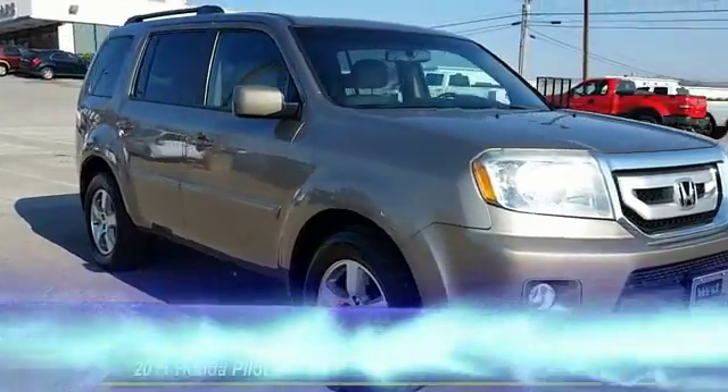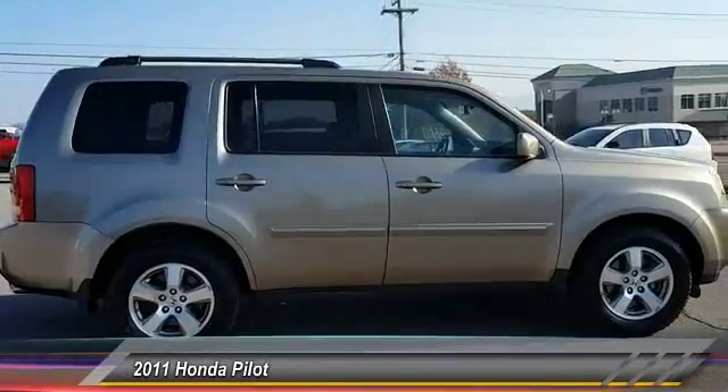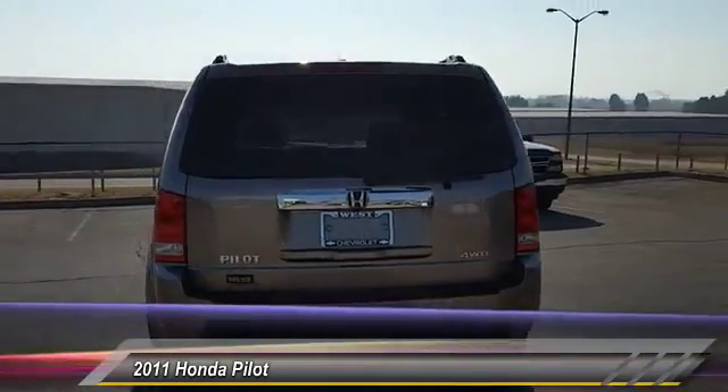The 2011 Pilot. Optimal utility. Indulgent interior. Powerful performer. You'll be ready for almost anything in the Honda Pilot, and it's priced below $20,000.